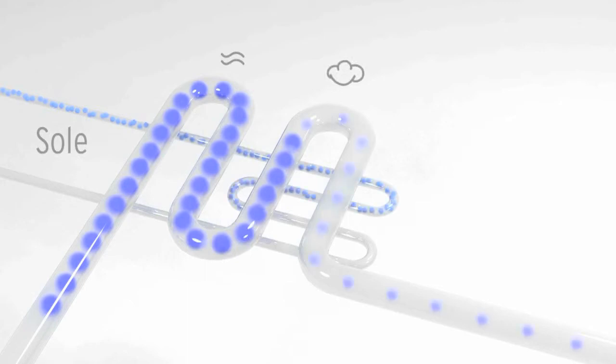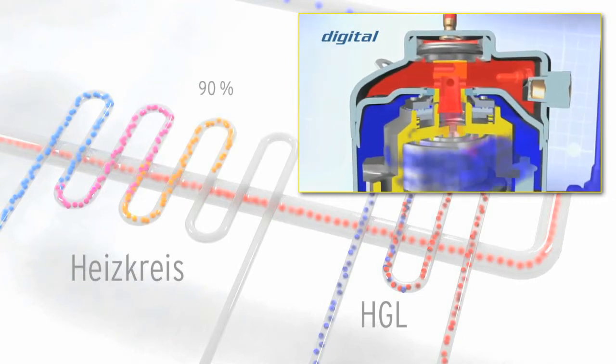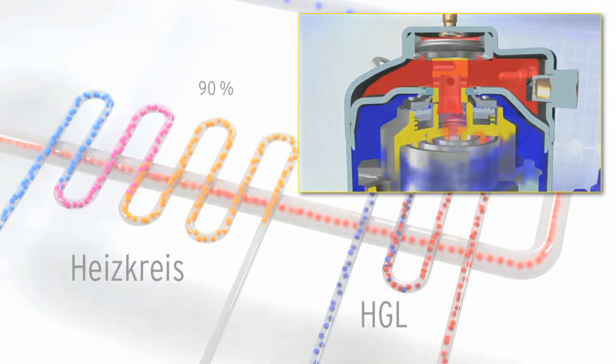Heat pumps use a refrigerant that evaporates at low temperatures. This steam is condensed in a compressor and thereby heated. This process creates the temperatures that are needed for heating and hot sanitary water.